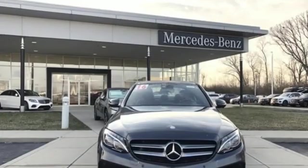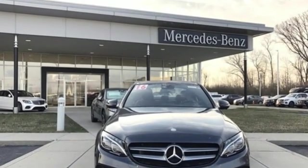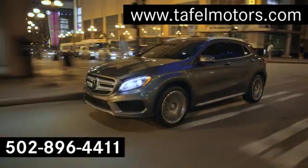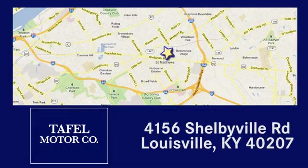Welcome to the club. Take the C300 home today. Visit us online at taffelmotors.com, or call or stop in at 4156 Shelbyville Road in Louisville. A memorable experience awaits.